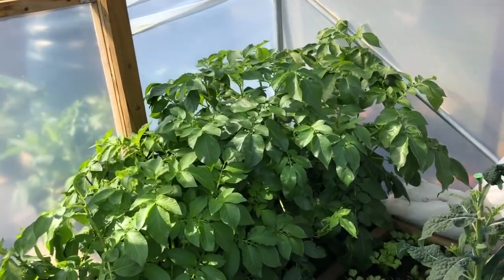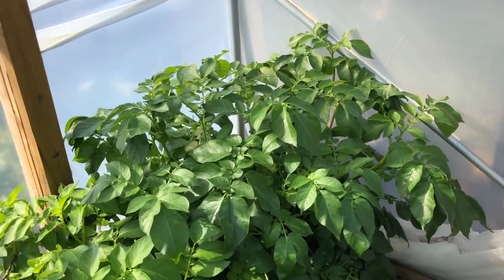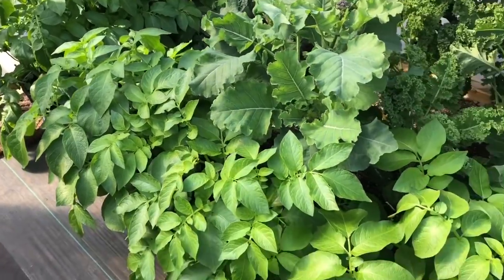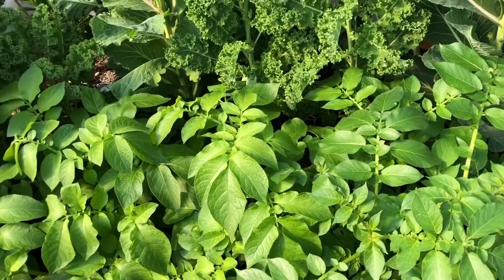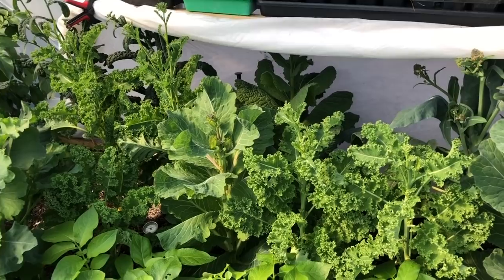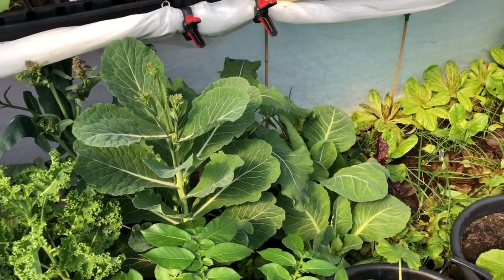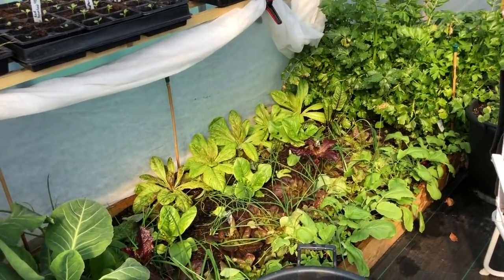Here are the January-sown potatoes and they're looking really nice — it won't be very long before we're harvesting those. Then we've got some February-sown and March-sown potatoes, so we've got a really nice succession. All the main beds in the polytunnel are really lush, still providing a fantastic crop of brassicas. This stuff will stay in for another three or four weeks, then we'll transition the bed over to tomatoes and peppers.